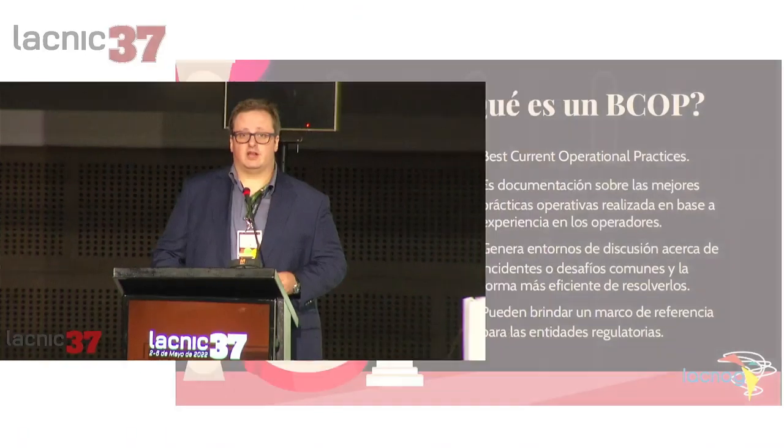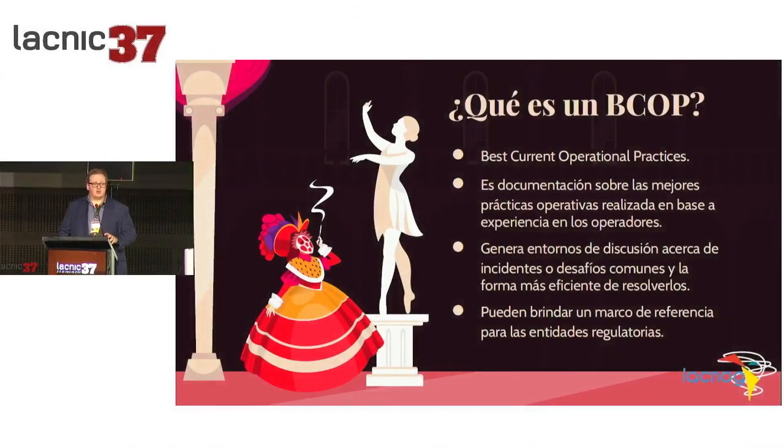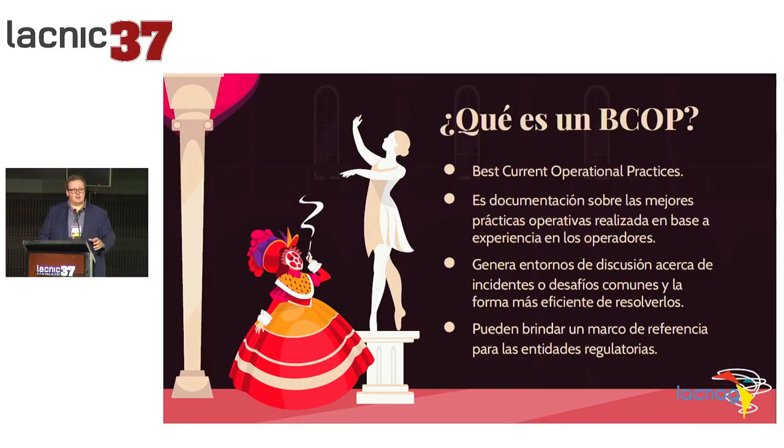So what is ICOP? It's a practice, an operation — ICOP is documentation that is done based on the experience of operators. We document a process, a technology, a protocol, or something that may be used as a framework of reference for the community to operate certain technologies or operation services in the best way known, or at least in the way agreed upon by the operators.